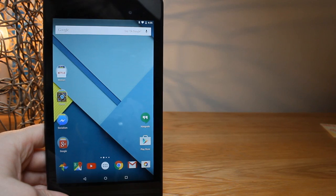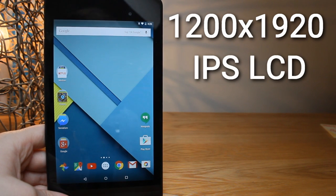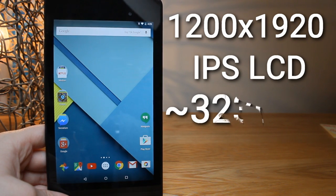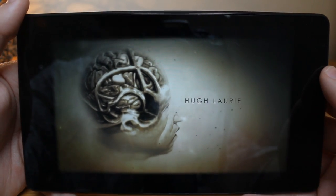Next up is the display. One of the most common tasks on a tablet is watching HD films and video. The Nexus 7 features a 1200 by 1920 pixel IPS display, approximately 323 pixels per inch. As you'd expect as a result, watching things in high definition feels very comfortable.